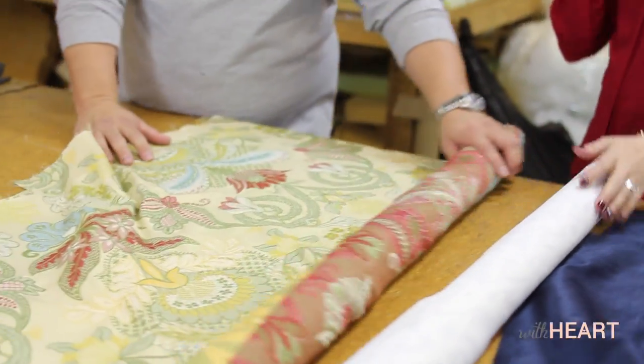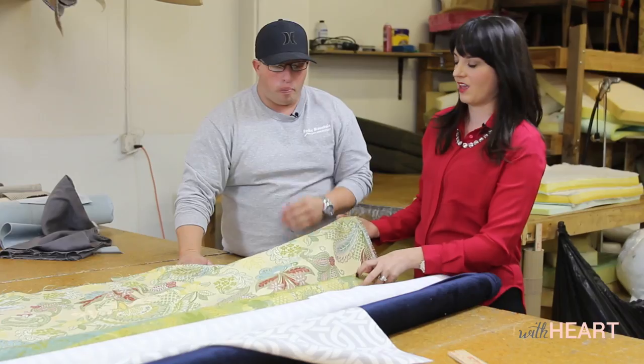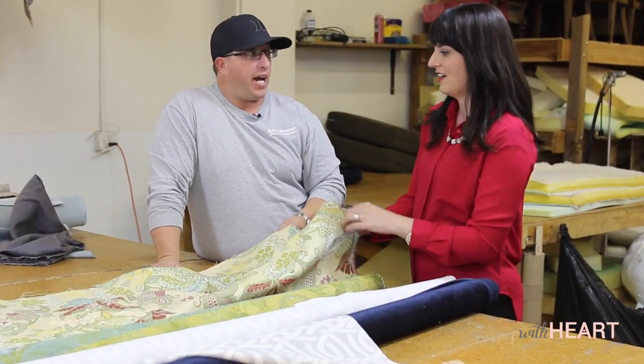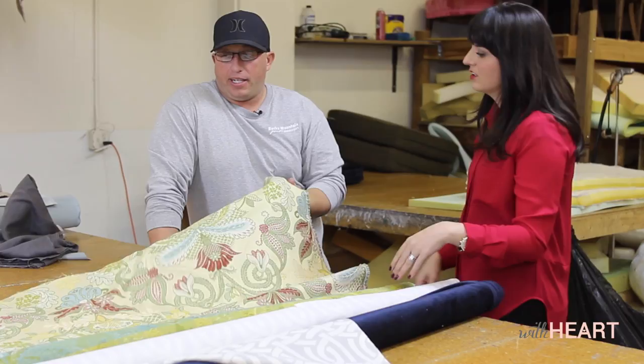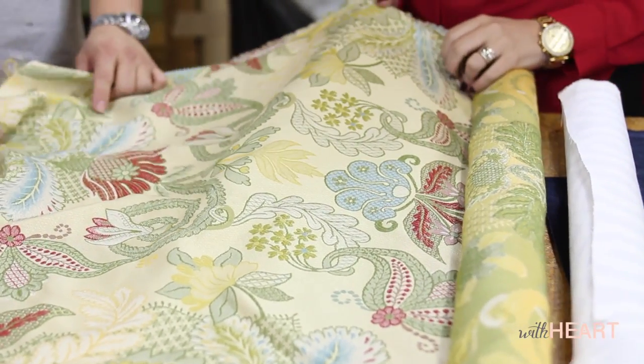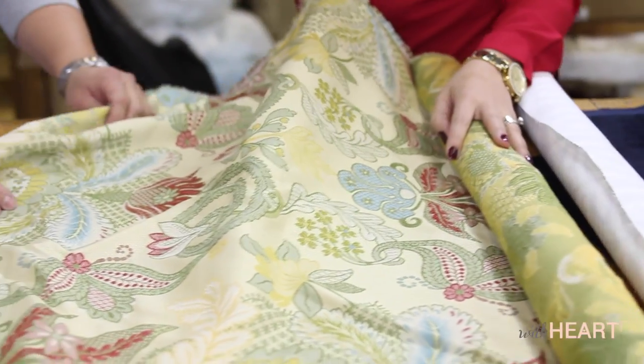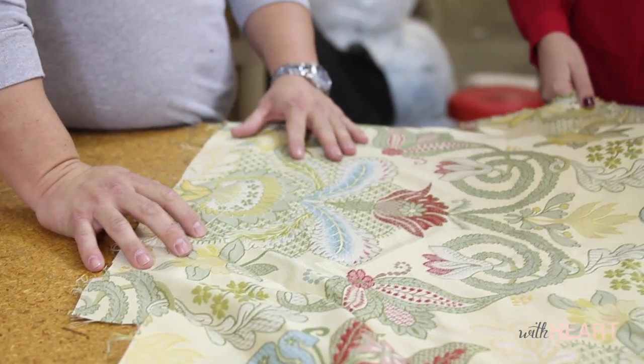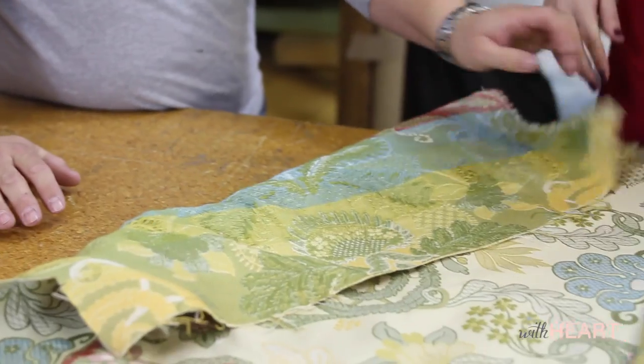This would be like a cotton print. This is often what people think of when they think of upholstery fabric — this kind of weave and texture. And it's really good quality. This has to be on a very unique piece, obviously. It's very specific and wouldn't work in every single space — it needs the right, specific piece.